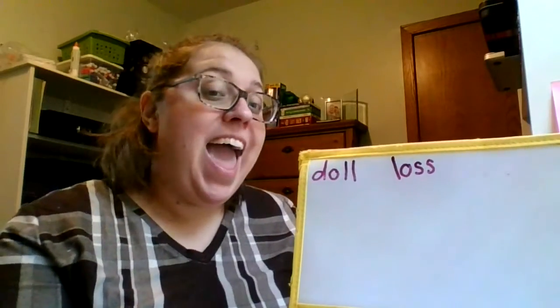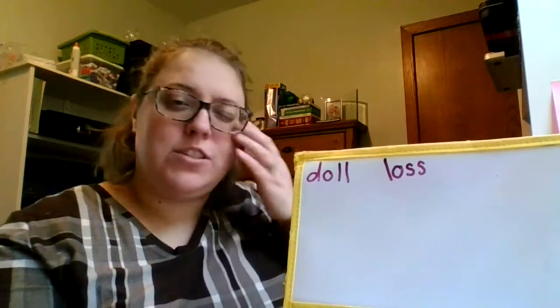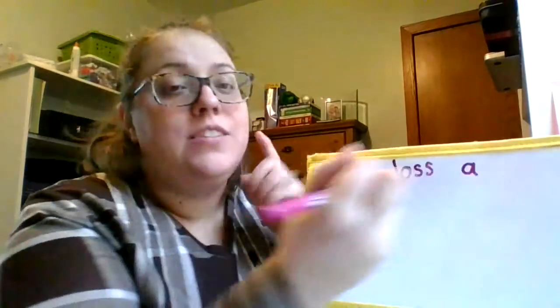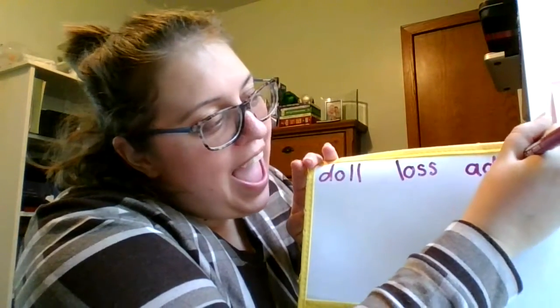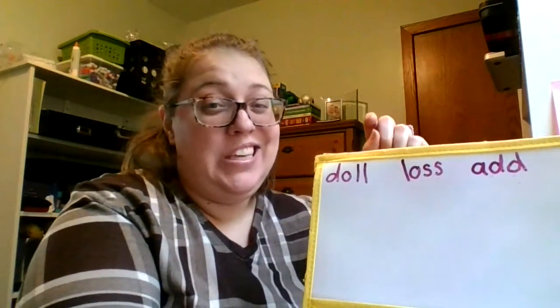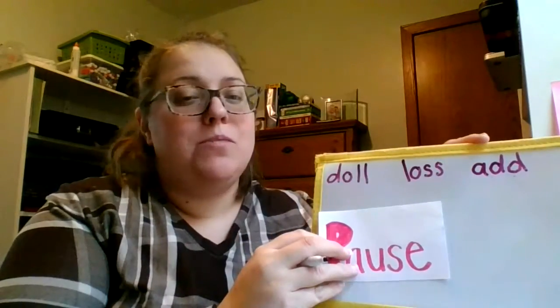Our next word: add. When you add, you put two things together. Add. A-D. What's the first sound you hear in add? Yeah, A. Duh. Some of you might remember, add has a double letter at the end — double D — but we only hear the sound once. Write add on your ice cream line paper.